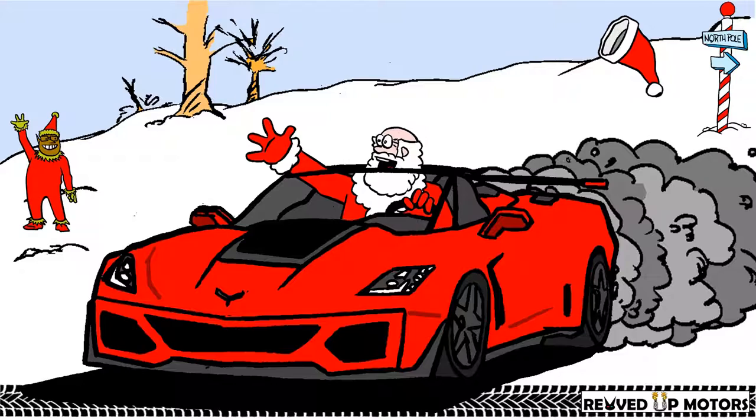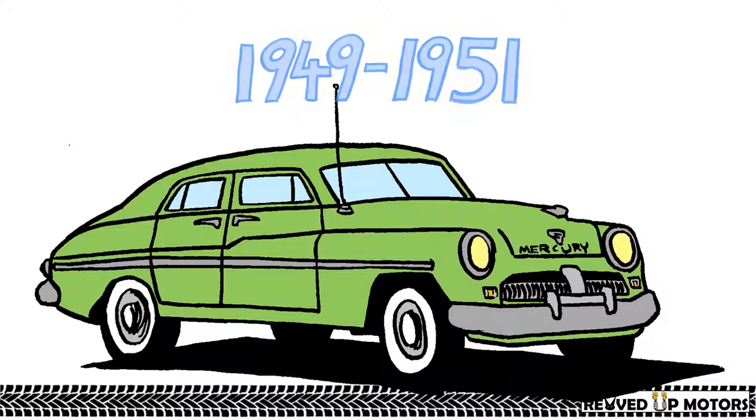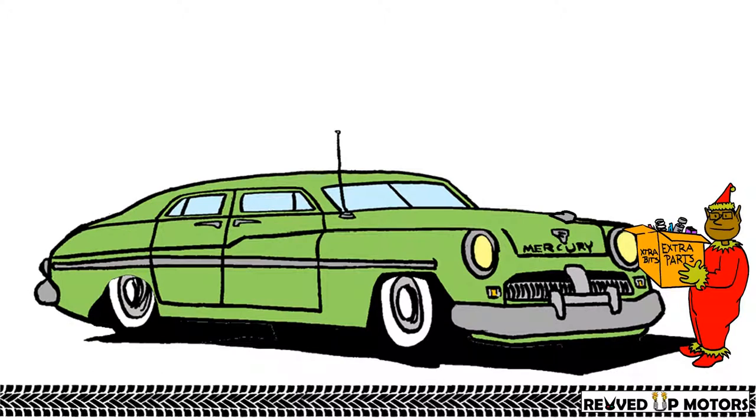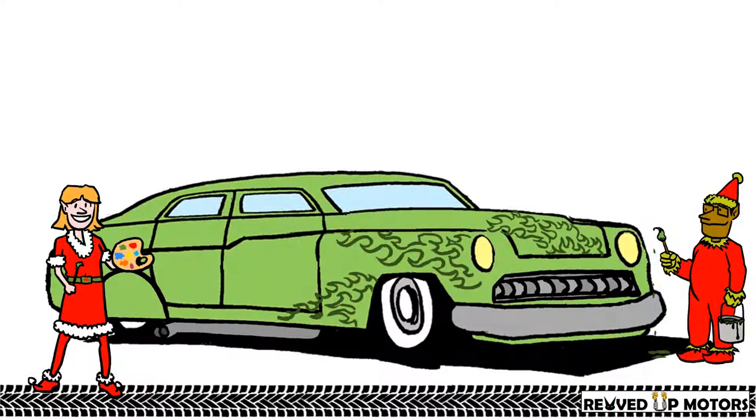Santa's classic car would be a 1949 Mercury lead sled. The term lead sled refers to post-war Fords, Mercuries, and Cadillacs that were reshaped with molten lead. Other customizations included chopping the roof, channeling the body, frenching lights, and removing all adornments. Custom touches were added like a modified grill, lake pipes, fender skirts, and flamed pinstriping.